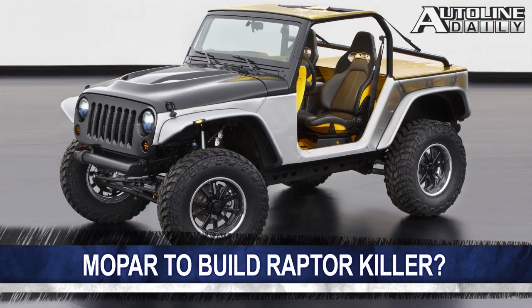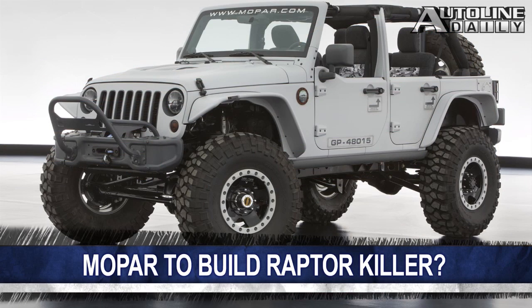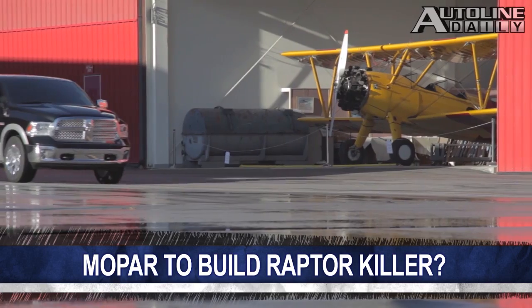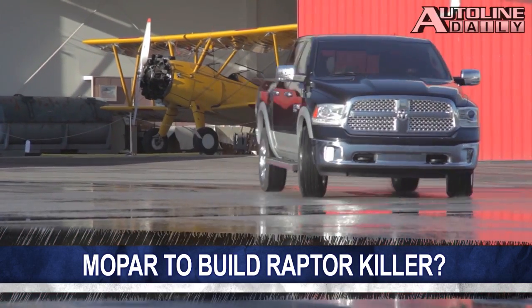As we said last week, after Mopar unveiled six concept models at Moab, sometimes it comes out with a package based on one of those concepts. It looks like it could be a Ram pickup that might be able to take on Ford's SVT Raptor. Mopar says they need to do more research, but if it makes sense, they're going to do it.